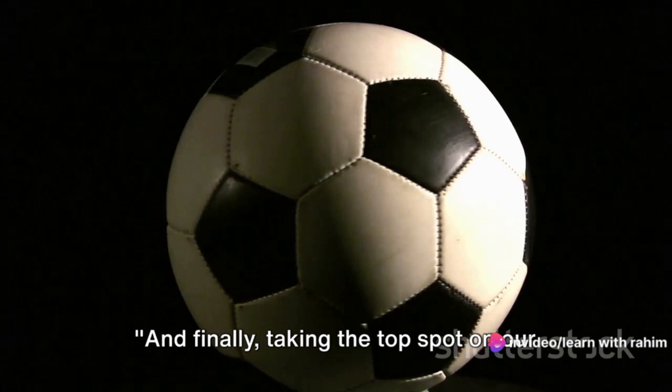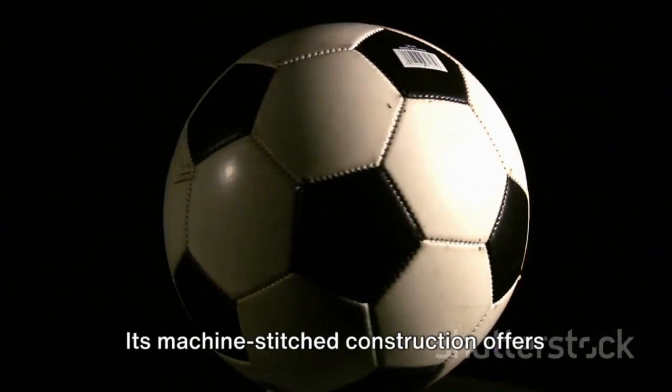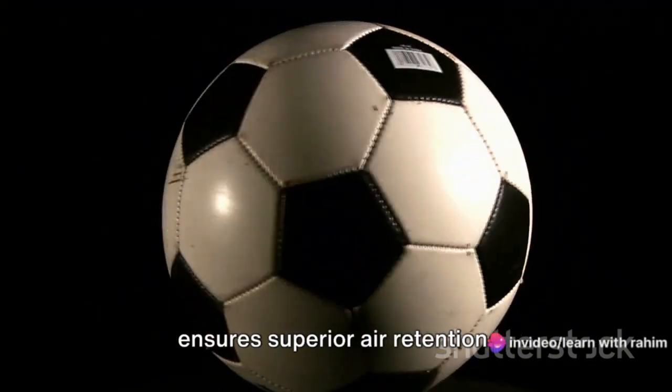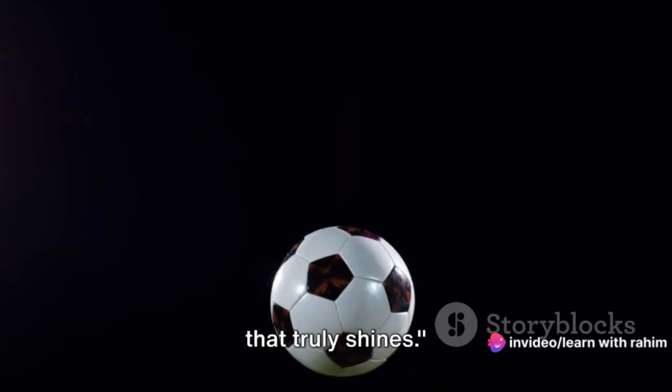And finally, taking the top spot on our list is the Adidas Starlancer V Soccer Ball. Its machine-stitched construction offers high durability, and its butyl bladder ensures superior air retention. Affordable yet high-quality, it's a ball that truly shines.